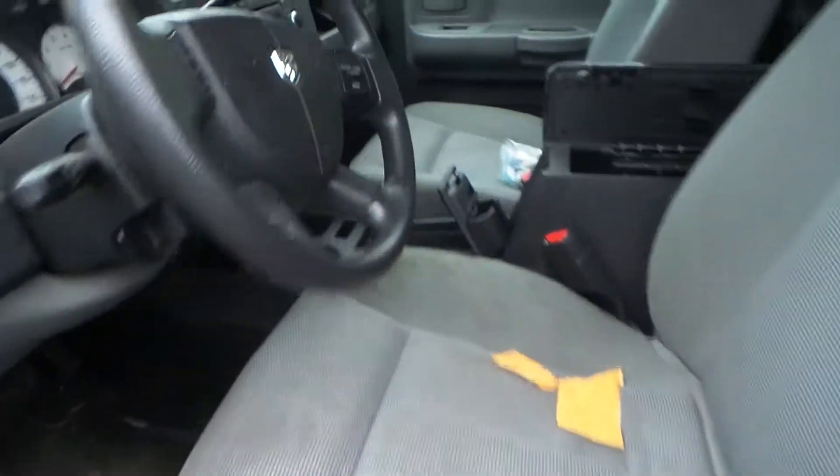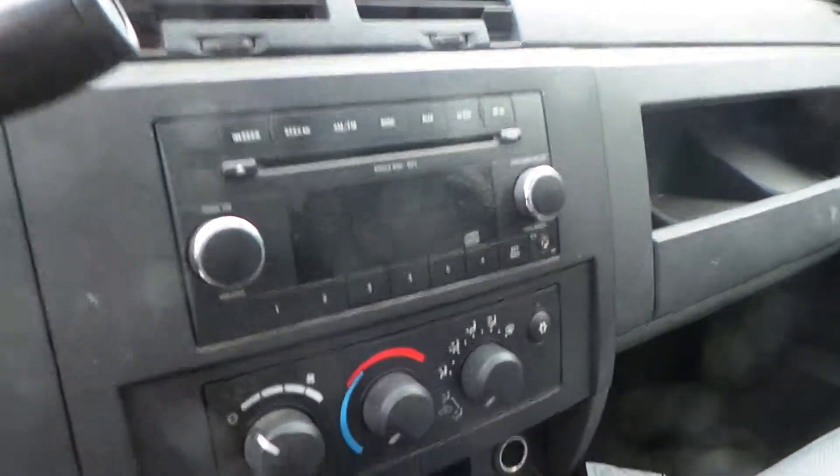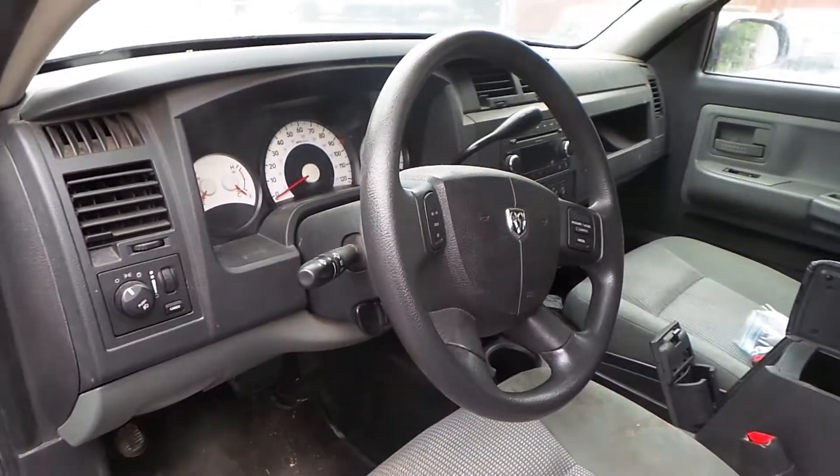Inside, we have a great cloth manual interior with bucket seats. We have a good receiver and manual heat and AC control, a good speedo, and a good column with tilt, cruise, and delay.